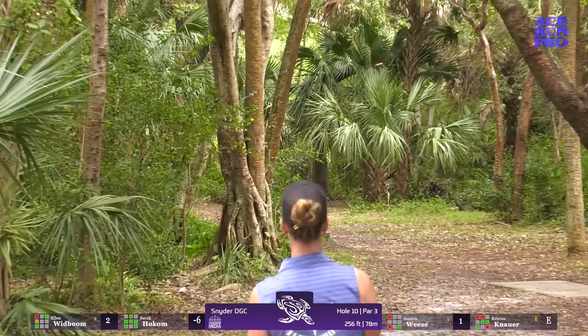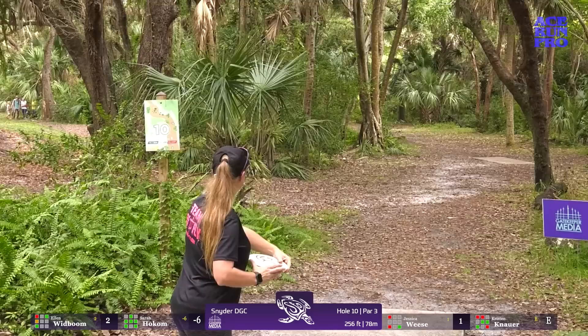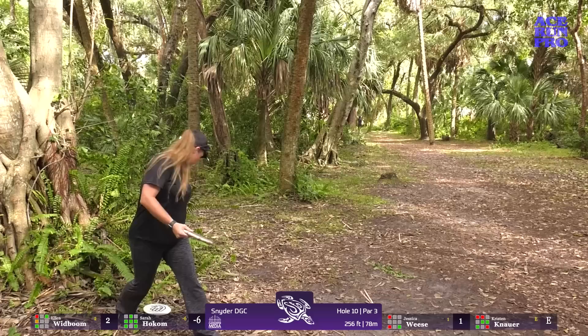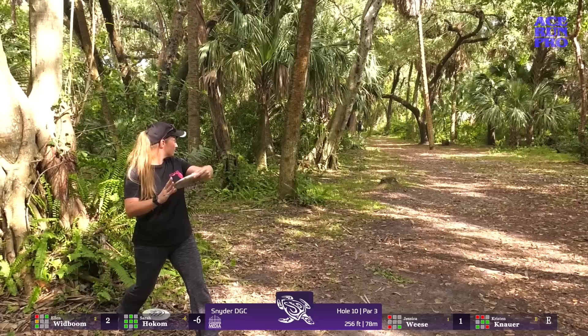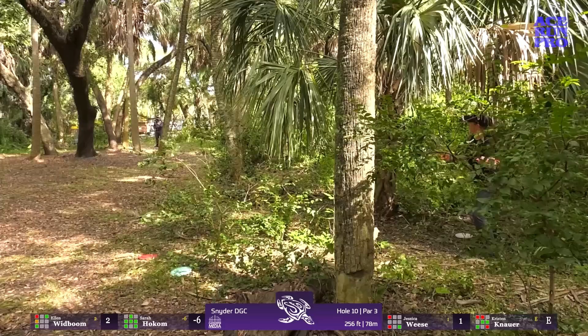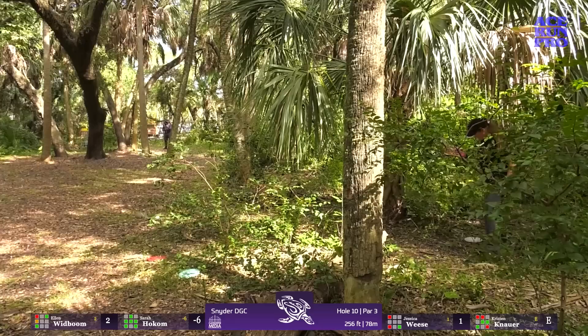Ellen is also more confident in her backhand than me — she sneaks through but comes up a little short. Kristen doesn't have the sidearm, so she's going to have to throw the difficult turnover. She'll still be able to get that down for her par. Another turnover from a patent-pending position just comes out of her hand a tad bit early, but she is within 100 feet of the basket — a little flick out of the woods.